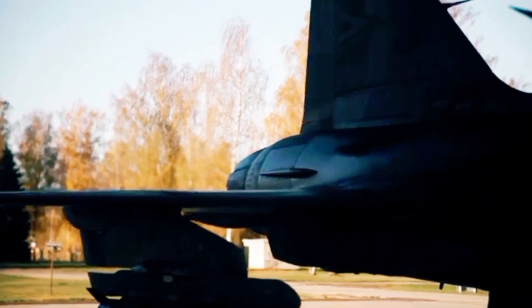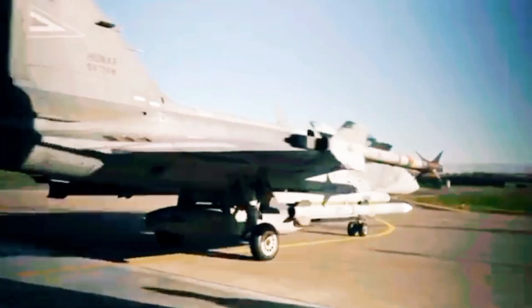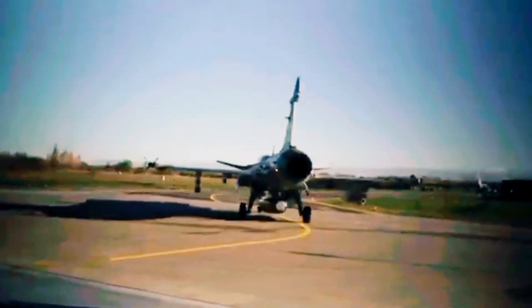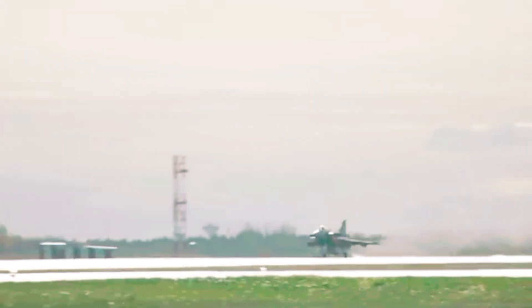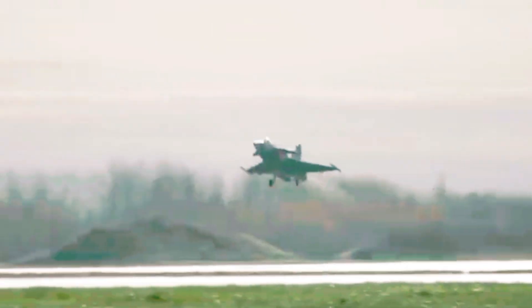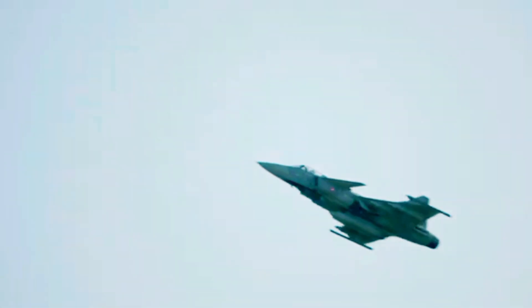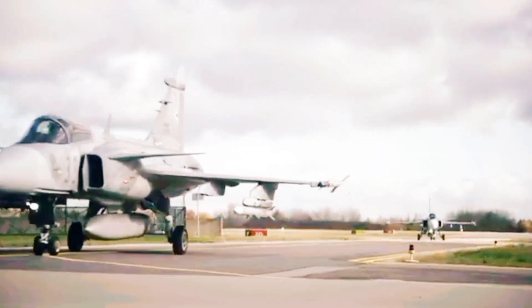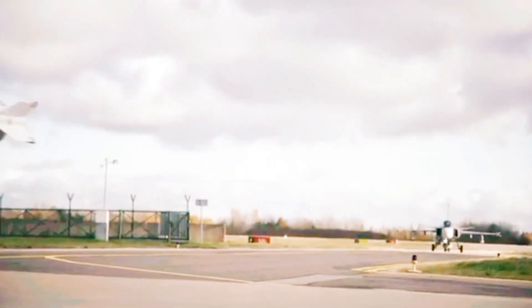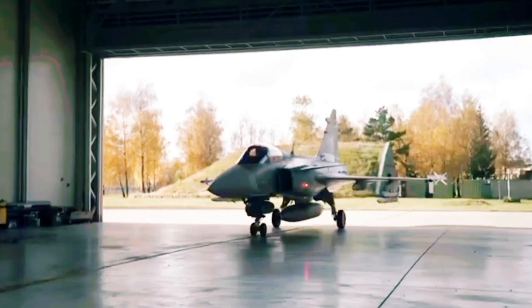But what really blows my mind is how this jet can adapt on the fly. Picture this: you're up against a new missile, something nobody's seen before. With most jets, you'd be grounded for weeks waiting for upgrades. With the Gripen E, software updates happen in hours — it's like your smartphone but with afterburners and missiles. Now let's talk about teamwork. The Gripen E isn't some lone wolf — it talks to drones, other jets, even ground units, sharing data in real time. Imagine a whole digital wolf pack moving as one.